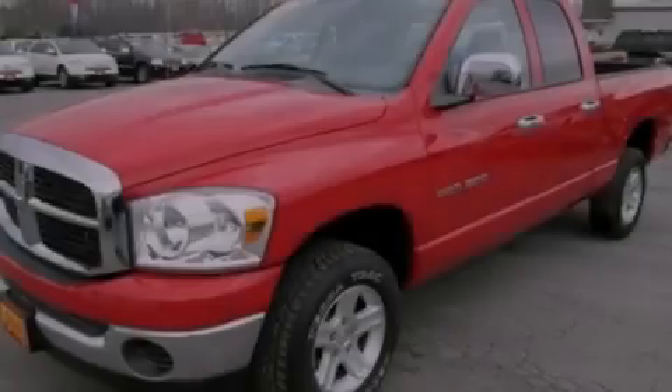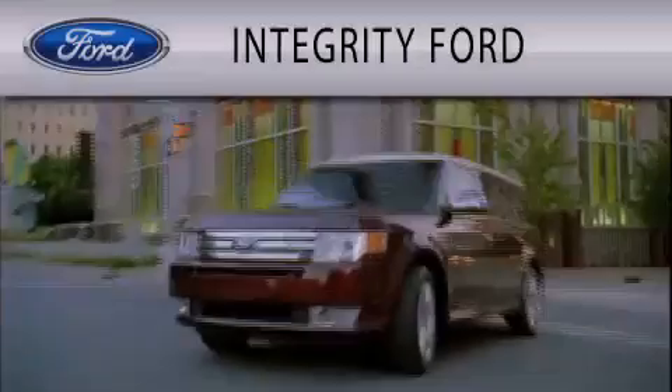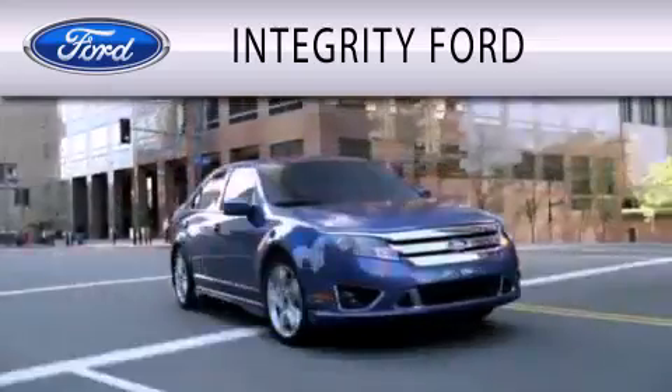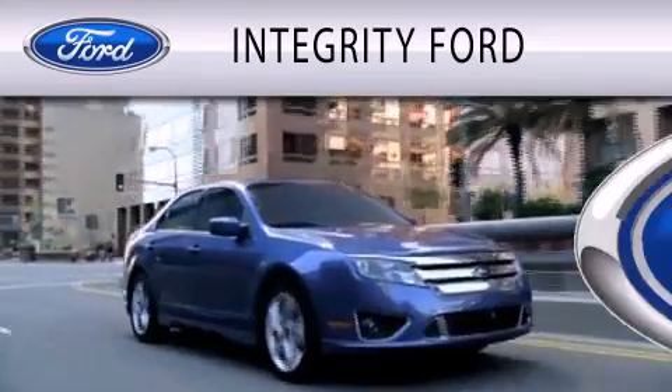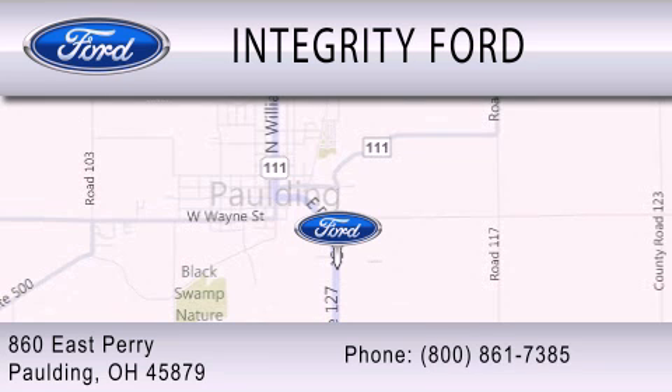Call or visit us right now and arrange your test drive today. Integrity Ford is dedicated to doing everything possible to ensure that the experience you have selecting your vehicle is as pleasant as possible. We are located at 860 East Perry in Paulding.